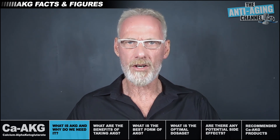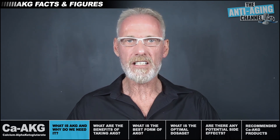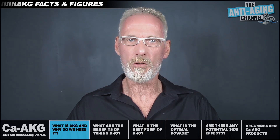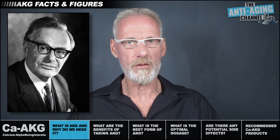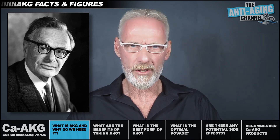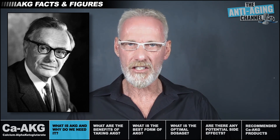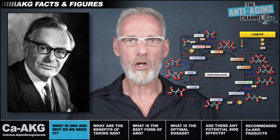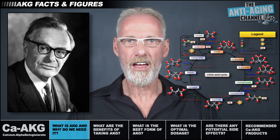Although AKG is a relatively new supplement, it was actually discovered way back in 1937. The scientist responsible was Hans Adolf Krebs, who later went on to win the Nobel Prize for medicine in 1953. The discovery of AKG was actually part of the overall identification of the citric acid cycle, which is commonly known as the Krebs cycle, named after our famous scientist.